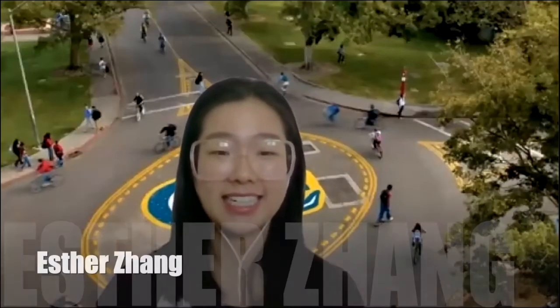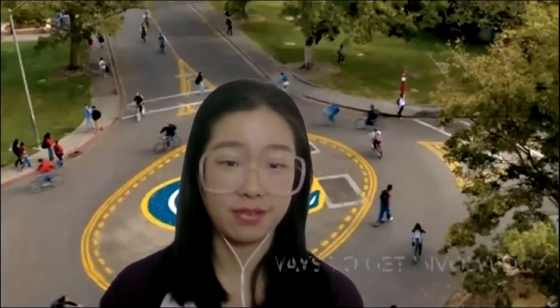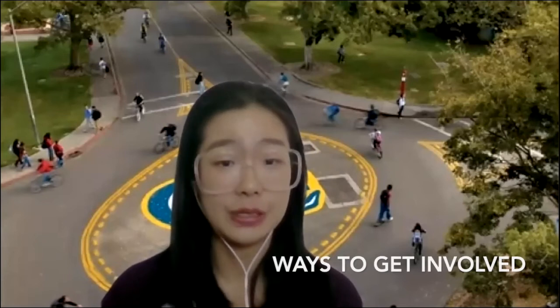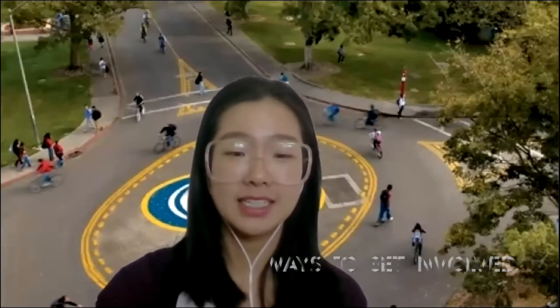Hello incoming Aggies, this is Esther and I know some of you may be worried about how to get involved at UC Davis in an online quarter. So I want to share one way with you today. Let's get started.